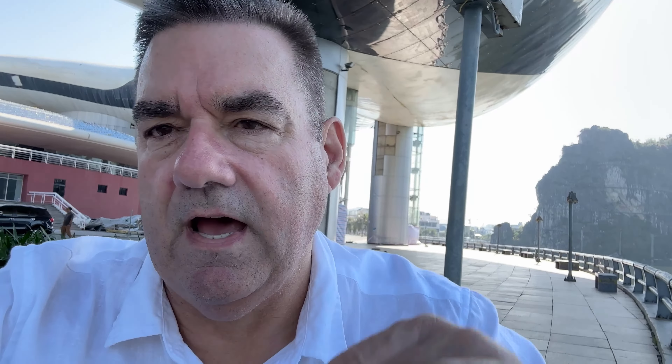The other good one to have if you're a big-spending tourist is the 200,000 dong, which is surprisingly double the 100,000. The 200,000 is a big note — if you had three of them in your pocket, you'd be right for three or four days.